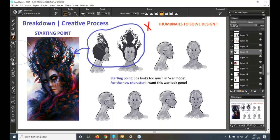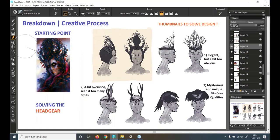The first thing I wanted to solve was the headgear. On the base design she looks like she's in war mode — in a helmet and with war paint — and for the new design I wanted that gone. This is essentially concept art: solving design questions, finding functional design solutions. I did three attempts at headgear. The first was elegant but too obvious, the second was a bit overused, and the third was mysterious and unique — best fitting for the character's essence. Whatever decisions you make in a character design should always enhance it to work for the character's core qualities.